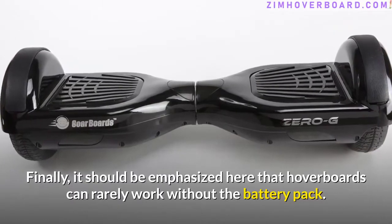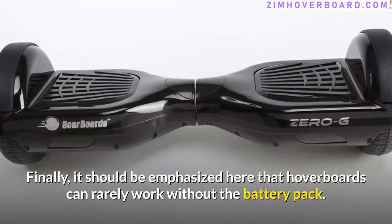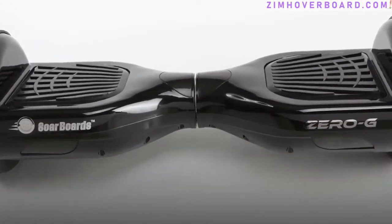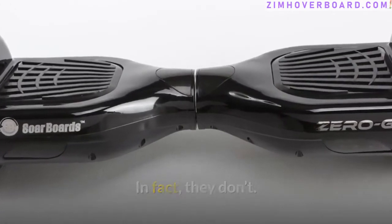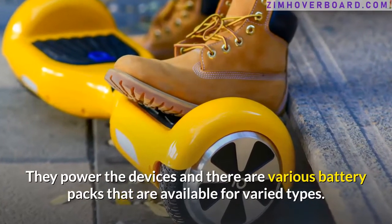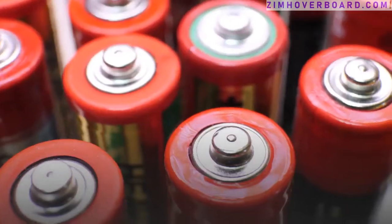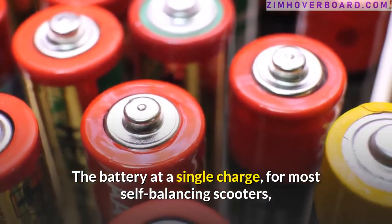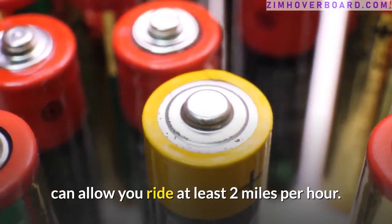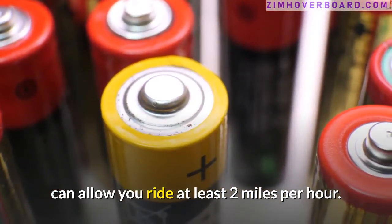It should be emphasized that hoverboards can rarely work without the battery pack — in fact, they don't. The batteries power the devices, and there are various battery packs available for different types. At a single charge, most self-balancing scooters can allow you to ride at least 2 miles.